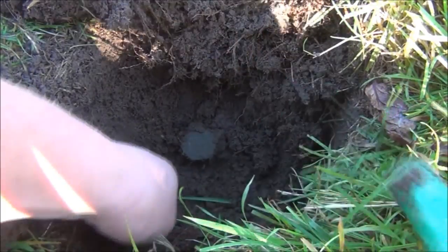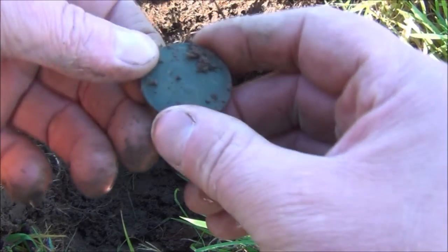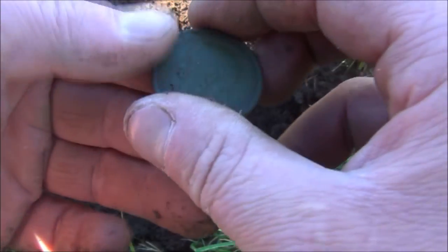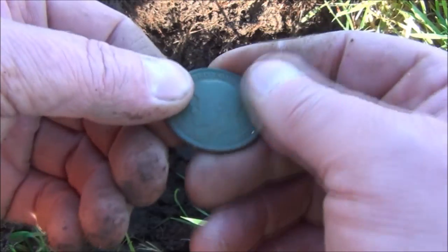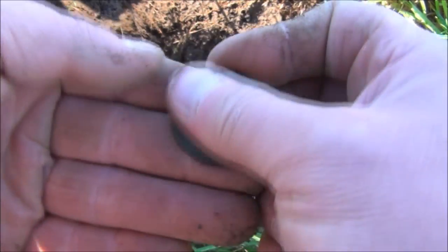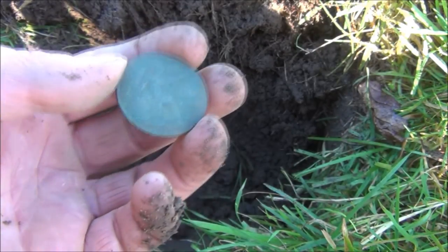Very strong signal — it's a penny, 1917, so that one's George the Fifth. There's hardly any muck on it. Very sandy soil though. Nice one — very good, and hopefully there'll be plenty more of those to come.